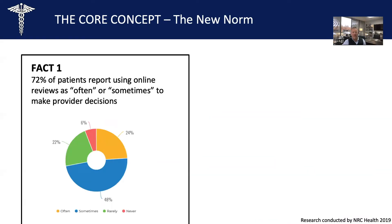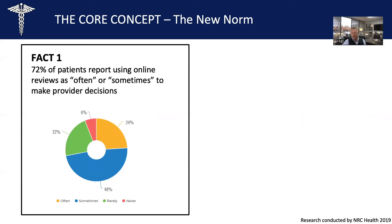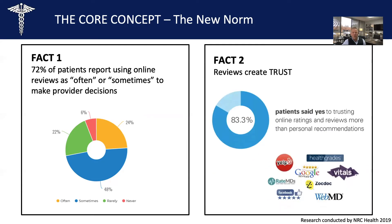The reason it's so effective is simple — this is the new norm. Fact number one: 72% of patients now use online reviews to guide most of their provider decisions. This is how people shop for services online — they go online and look at reviews. Fact number two: this strategy is so effective because it's about creating trust. The latest research from NRC Health revealed that 83% of patients trust online reviews more than personal recommendations. So we can actually use online reviews to build trust and attract more new patients to your business.